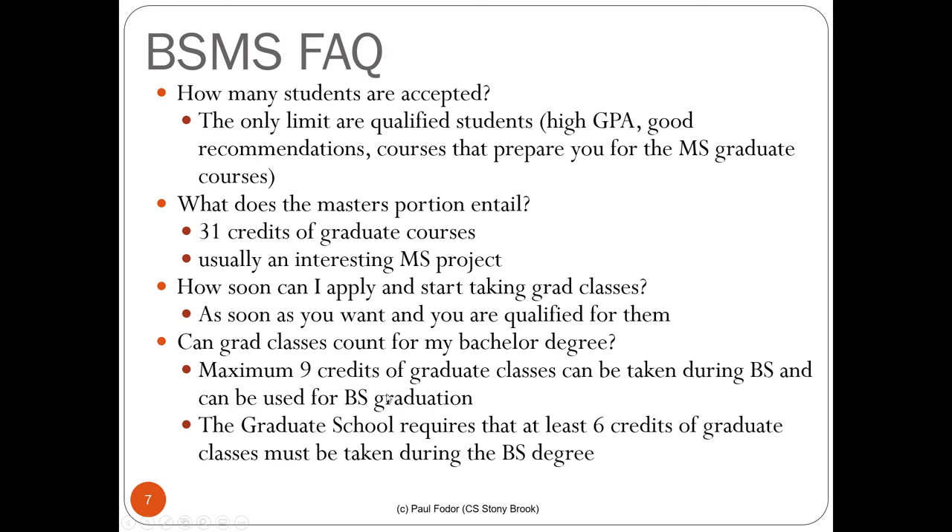Those three graduate courses can be used as electives for BS graduation. Some courses also substitute for required undergraduate classes — for instance, graduate theory of computation applies for the undergraduate theory of computation requirement. Similarly, graduate databases applies as CSE 305 and graduate operating systems applies as CSE 306. In most cases you should take the undergraduate version before the graduate class since the graduate version is more advanced, but if you already know the material you can go directly to the graduate version.